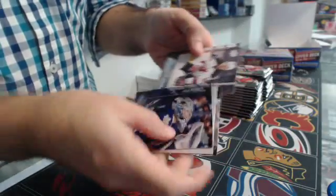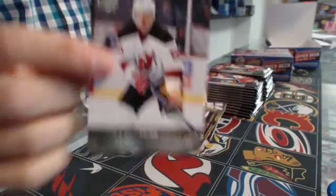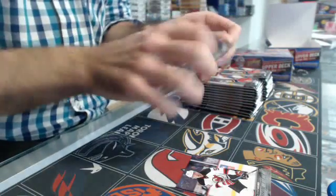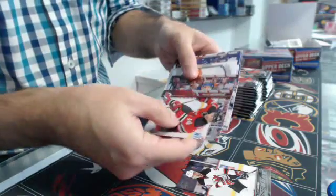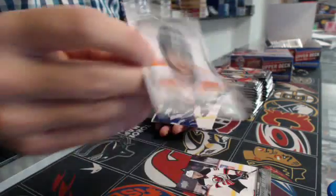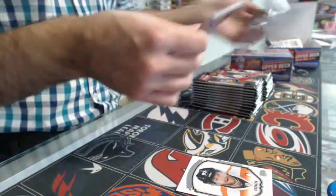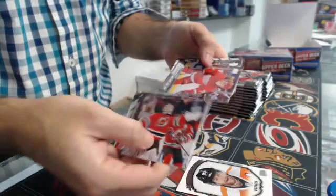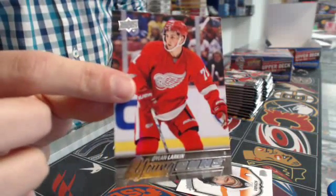We start with a Young Gun of Sergei Kalinin for the Devils - first pack, first Young Gun. Second pack we have a portrait of Jacob Voracek for the Flyers. Third pack, nice - Young Gun, Dylan Larkin, Detroit.